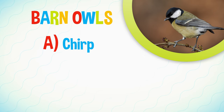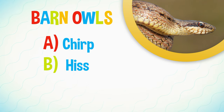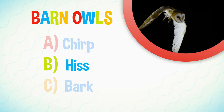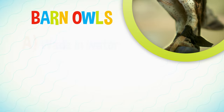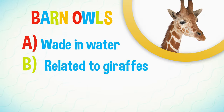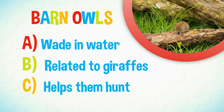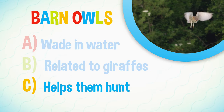Do barn owls: A, chirp like a chickadee? B, hiss like a snake? Or C, bark like a dog? The answer is B — and they sound like this. Why do barn owls have long legs? A, it helps them wade in water. B, they're related to giraffes. Or C, it helps them hunt mice in the long grass. The answer is C. Their long legs help them hunt mice and other small animals in long grass.